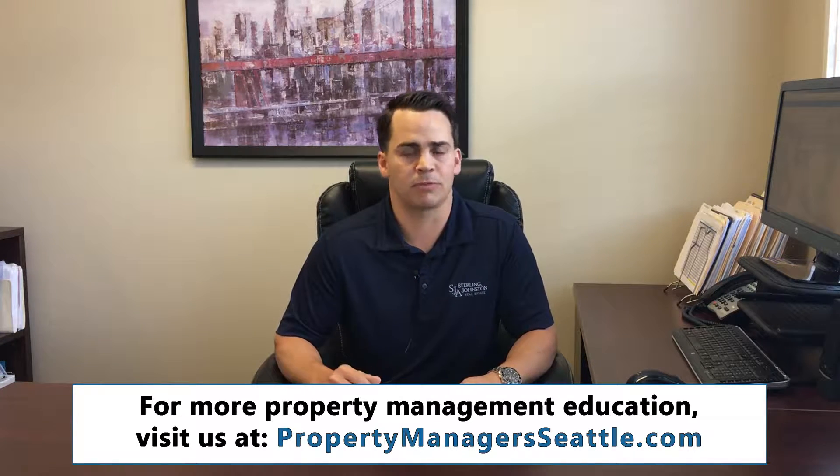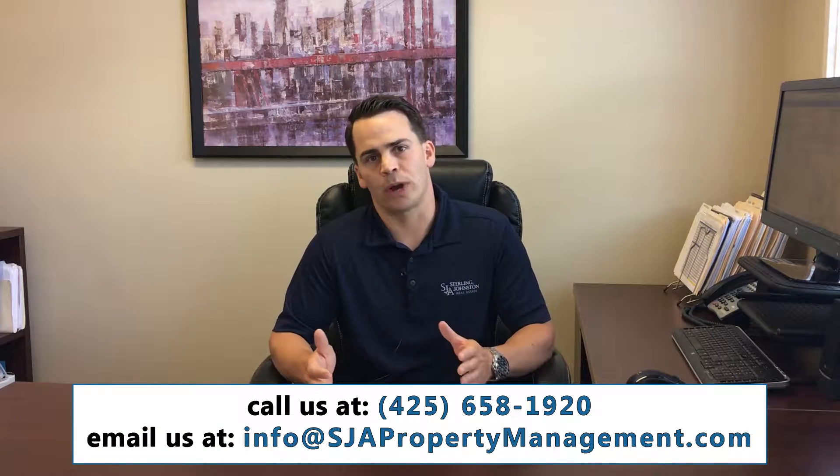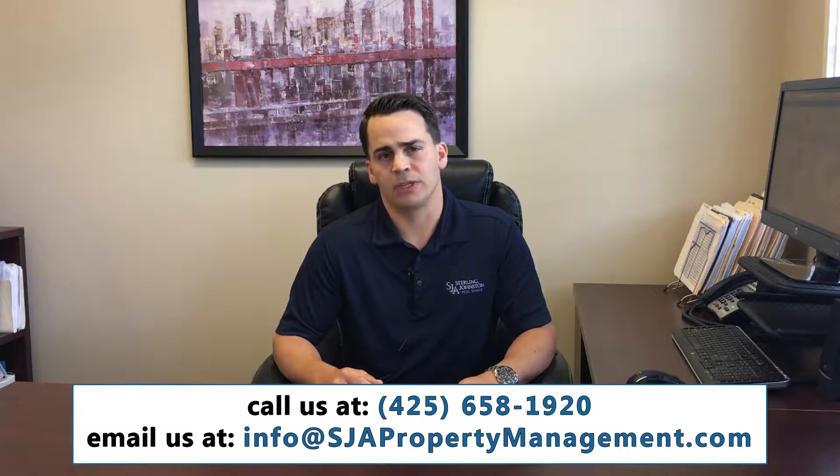I want to address that in a couple of ways. There's the cost that the property management company will charge to you, and then there's the cost associated with having a good property manager compared to having someone that's not quite as experienced. Property management companies typically charge in two sections.